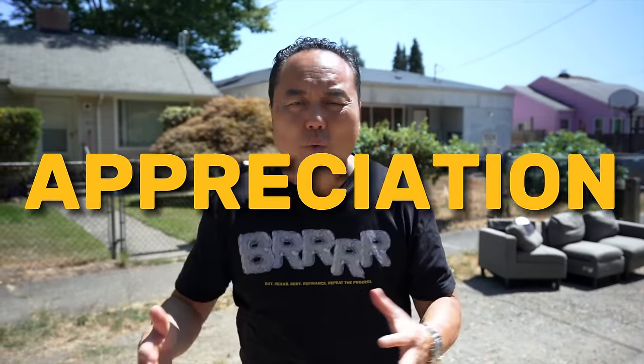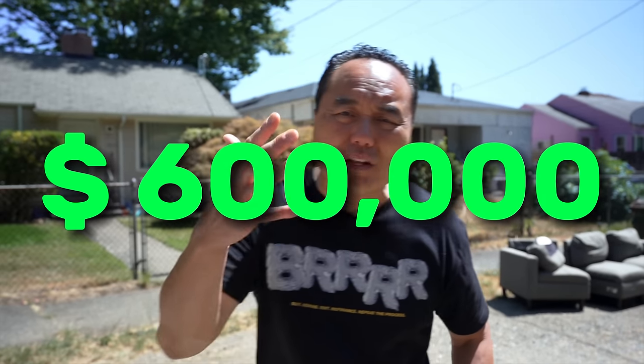The key thing on top of the cash flow is the compound appreciation. We only paid $106,000 for this property back then. Today we can easily sell this for over $600,000 — that's literally over $500,000 in equity off of one small house because of compound appreciation. There's no way most people can ever save half a million dollars. That's why it's hard to save your way to true wealth.